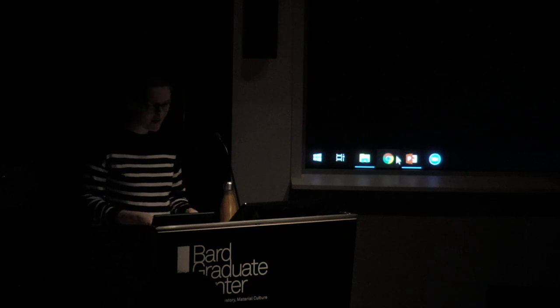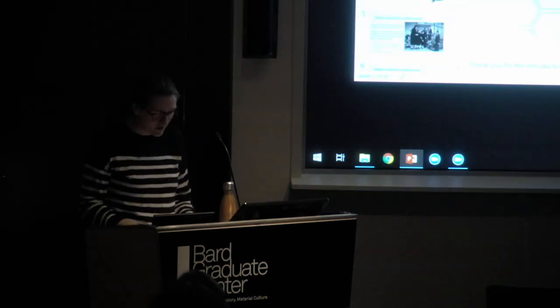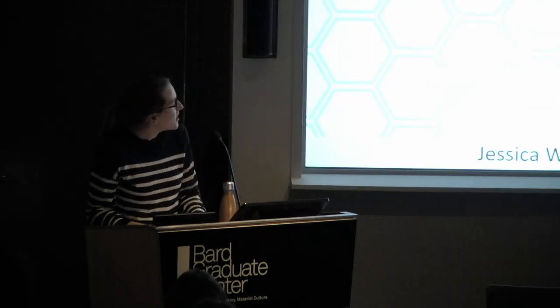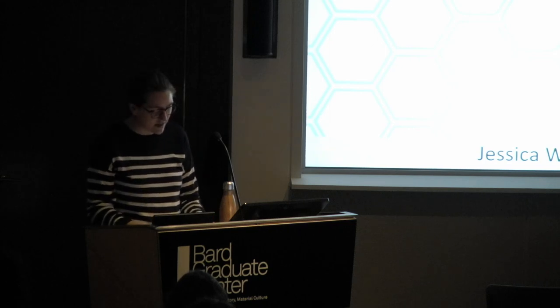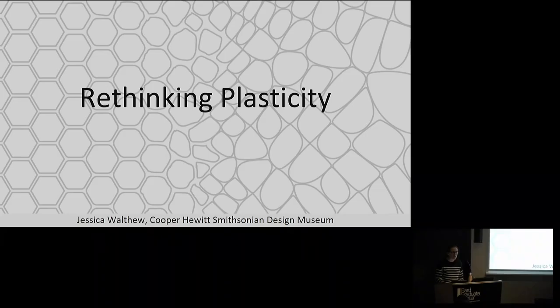Thank you for that introduction. Today I'm going to talk about Nature by Design Plastics, which is an exhibition at Cooper Hewitt that opens in June. It's co-curated by Cindy Trope, our Associate Curator of Product Design and Decorative Arts, and two of the museum's conservators: Ciara N. Wilmot, a textile conservator, and myself in objects.